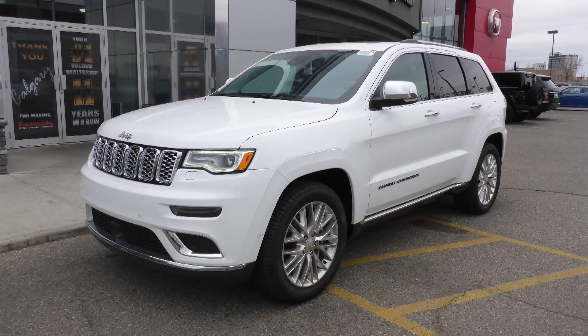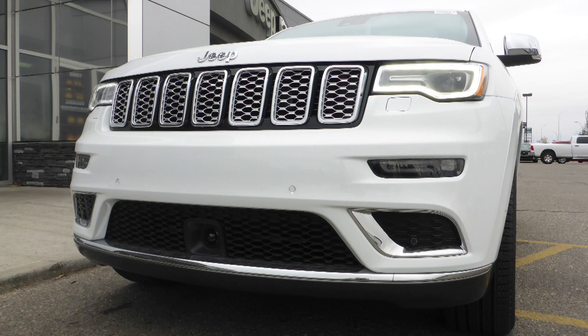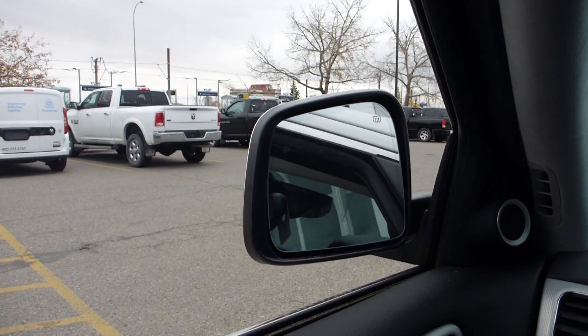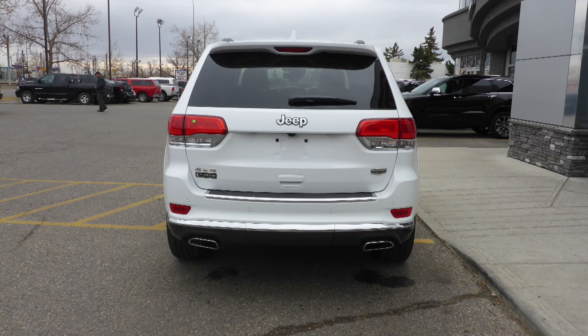This 2018 Jeep Grand Cherokee Summit comes equipped with a 3.6L engine and automatic transmission, bi-xenon high-intensity discharge headlamps, premium fog lamps, power-heated folding side mirrors, 20-inch aluminum wheels, and a white exterior.